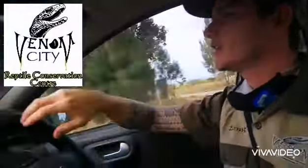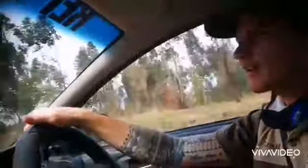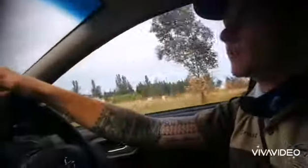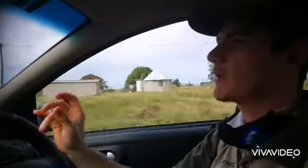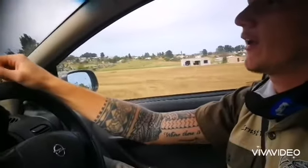Hello guys, Aaron here from Venom City. We're on our way to another snake hole. It sounds like a grey brownish colored snake. So in this area where we're going it can be a Mozambique Spitting Cobra or actually your black mamba. But we also have this snake called the olive grass snake — it looks a lot like a black mamba, so people think it's black mambas but normally they're not. We'll keep you updated and show you guys what it was.